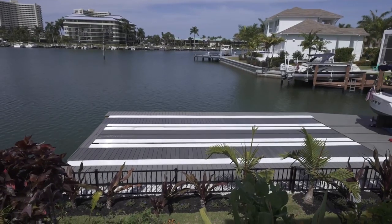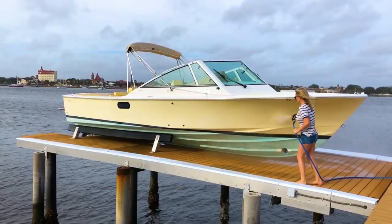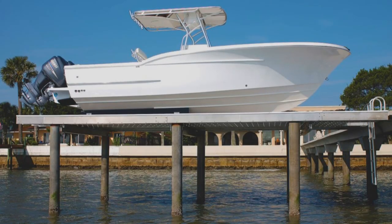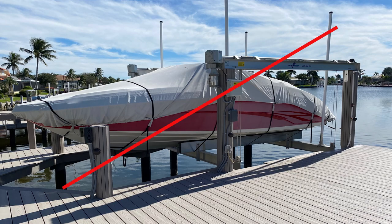What a great view of the waterfront! Do you see the boat lift? No! And that's the point, as the boat lift is built into the dock, hidden from view and the damaging weather, while also removing all the hassles of traditional boat lifts.